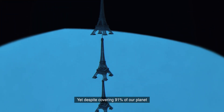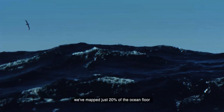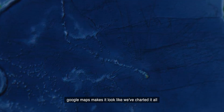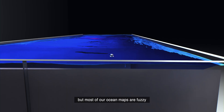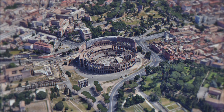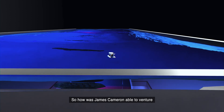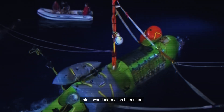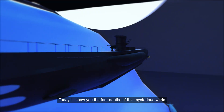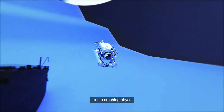Yet despite covering 91% of our planet, we've mapped just 20% of the ocean floor. Google Maps makes it look like we've charted it all, but most of our ocean maps are fuzzy — 1.5 kilometers of error, compared to 30 centimeters for land. So how is James Cameron able to venture into a world more alien than Mars? Today I'll show you the four depths of this mysterious world, from the sunlit surface to the crushing abyss.